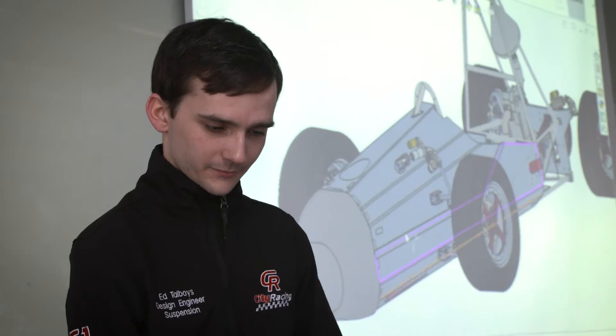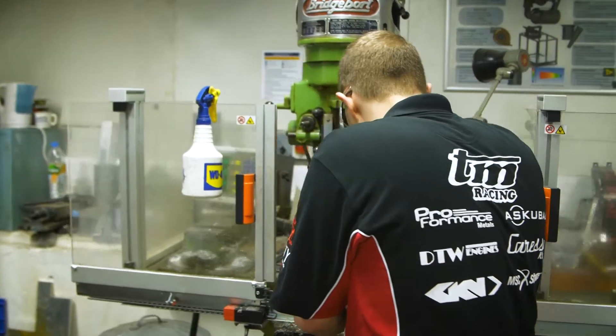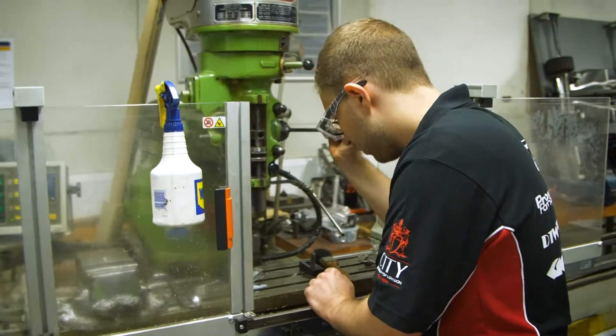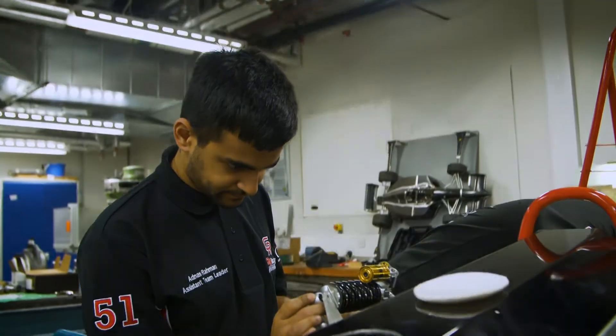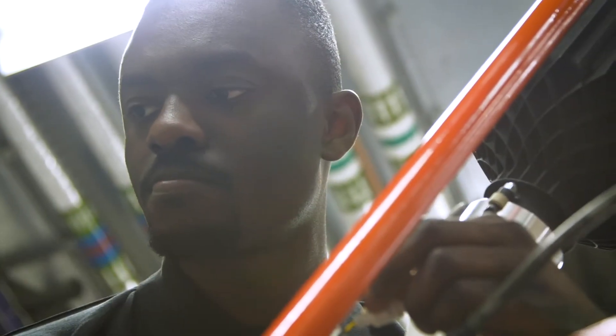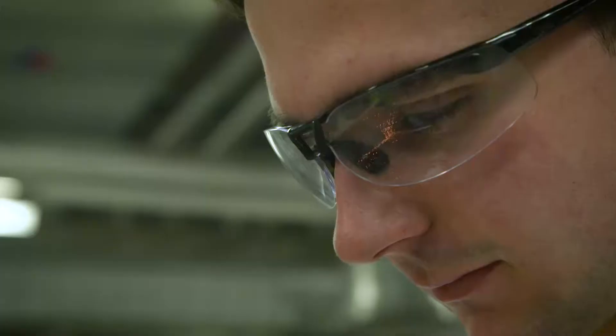If you love racing, if you love cars, then it's the best project we can probably take on. I'm excited about the car turning on, rolling, seeing it on the track. It's exciting, but nerve-wracking at the same time. You get to see the fruits of your labour and all your hard work materialised in something you've built and designed.